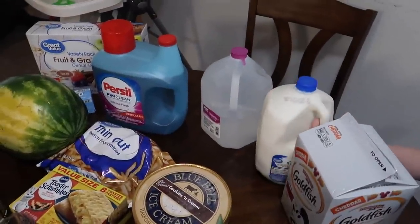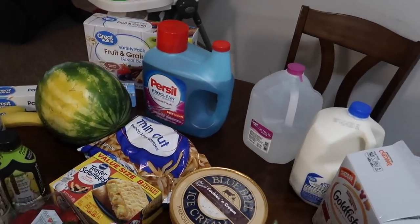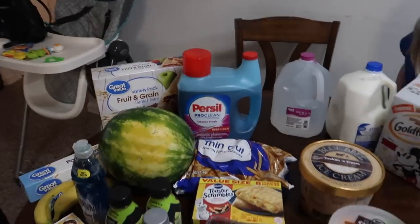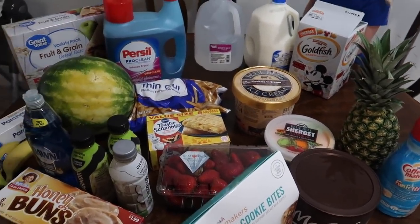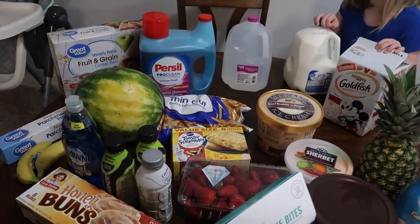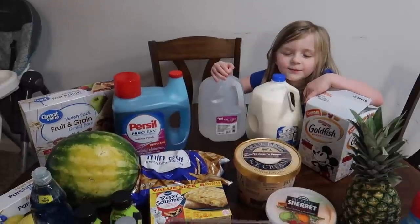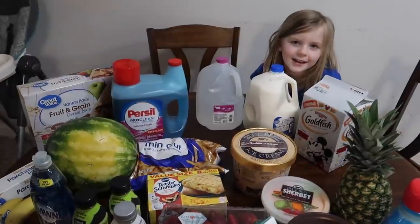We have some milk, and I use the water to mix up baby Mark's formula. That is everything I got at Walmart — like I said, it adds up really really fast. I'm going to go get all of this stuff in the fridge, freezer, and pantry. If you like these videos and want to see more, give this video a big thumbs up, leave a comment down below, and please subscribe if you're new. We'll see you all later — bye bye!